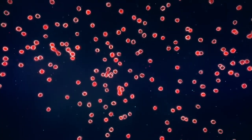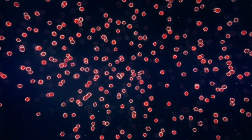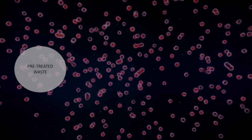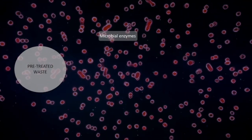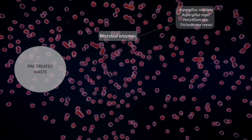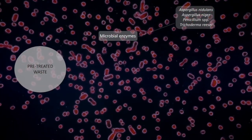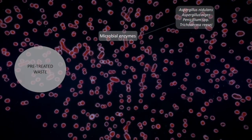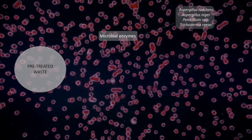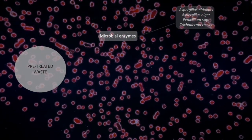Focusing on the most common method — simultaneous saccharification and fermentation, or SSF — the pre-treated substrate is added to a vessel along with enzymes and fermentative microorganisms. The enzymes are typically harvested from filamentous fungi such as Aspergillus nidulans, Aspergillus niger, Penicillium species, or Trichoderma reesei, which are naturally adept at breaking down plant material, making their enzymes ideal for this process.